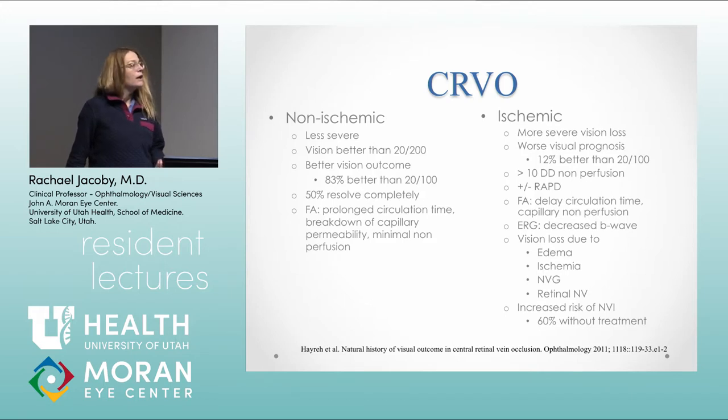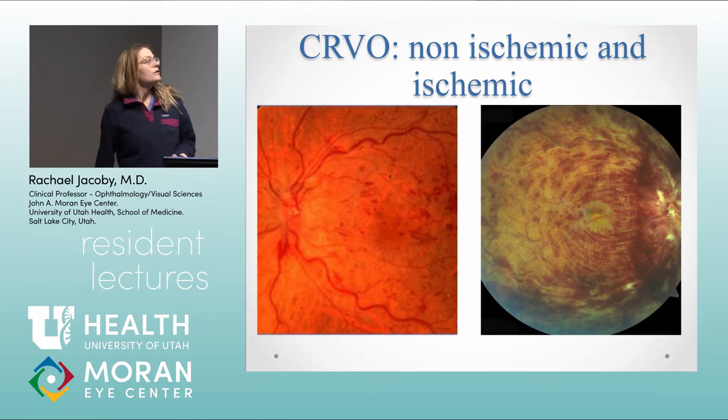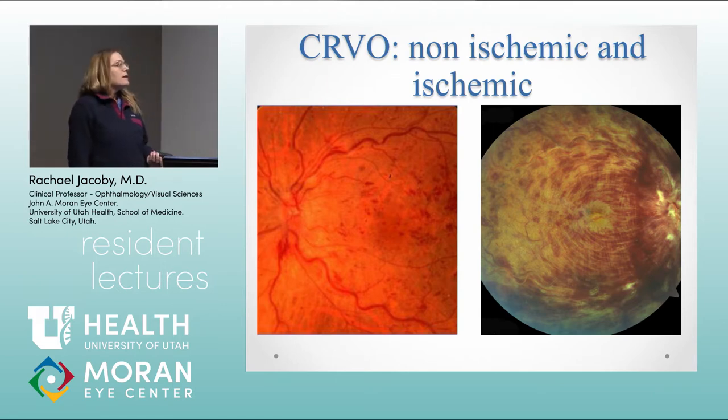The ischemic CRVO has a really high rate of neovascular complications — without treatment, 60% can get rubeosis. This photo contrasts ischemic and non-ischemic variation. A fairly severe non-ischemic shows hemorrhages, tortuous and dilated vessels. Compared to the ischemic form, which has really severe hemorrhages, optic nerve edema, significant macular edema, as well as a number of cotton wool spots.